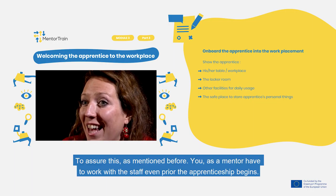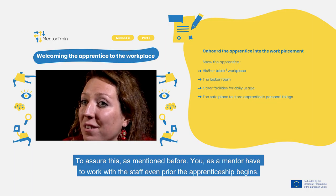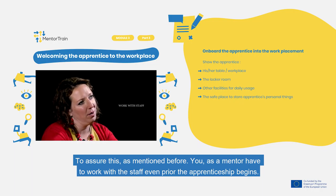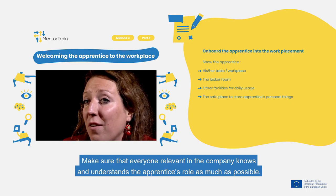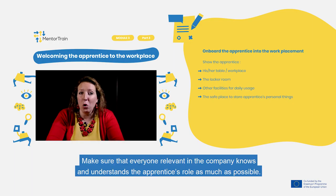To assure this, as mentioned before, you as a mentor have to work with the staff even prior to the apprenticeship beginning. To avoid possible misunderstandings at the start of the apprenticeship, make sure that everyone relevant in the company knows and understands the apprentice's role as much as possible.